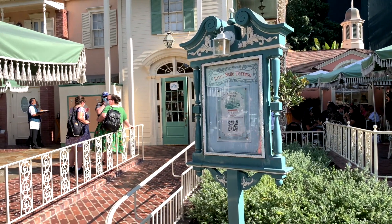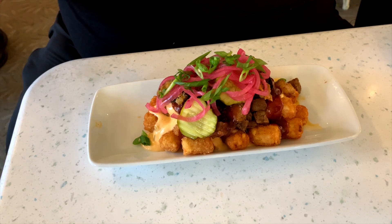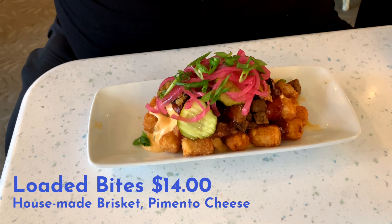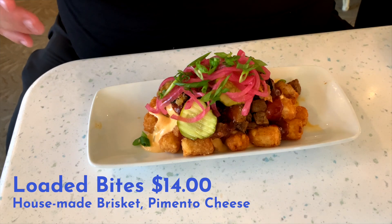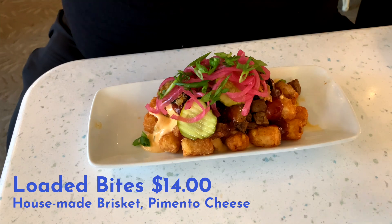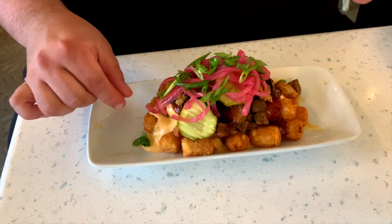First up, on recommendation from the staff here — the cast members at the River Belle Terrace — we're going to give it a try. The loaded bites. These are house-made brisket, pimento cheese, pickled onions, green onions, pickles, barbecue sauce, brisket, tater tots, and some kind of aioli cream. So let's give it a try.